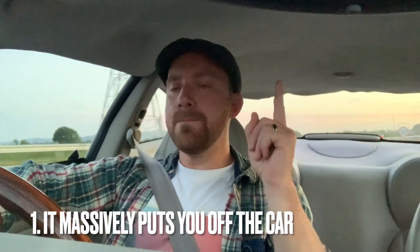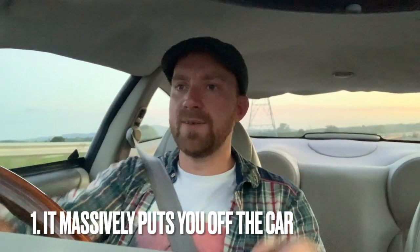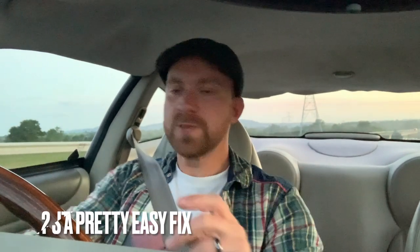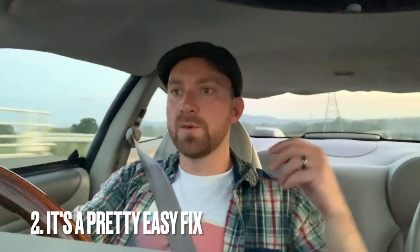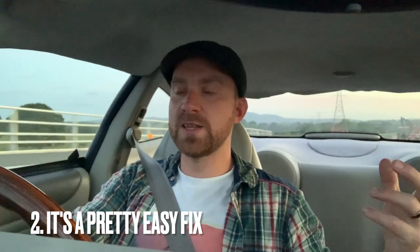Yes, it's got some problems, like the saggy headlining. Quick note on saggy headlinings in cars generally — I've bought a lot of cheap cars and had a lot with saggy headlinings. It massively puts you off when you go to view a car and jump in and go 'ah, really?' But it's not an expensive thing to sort out, whether you buy one from a scrapper or have one done yourself. It totally ruins a car, but don't concentrate on the headlining — do concentrate on the wooden steering wheel and the noise it makes.